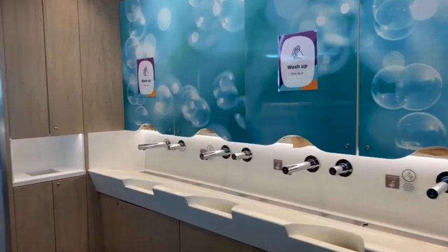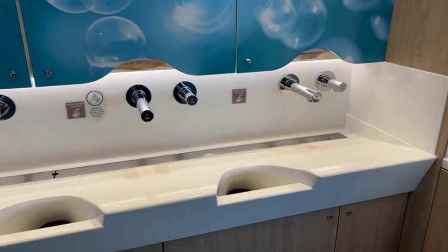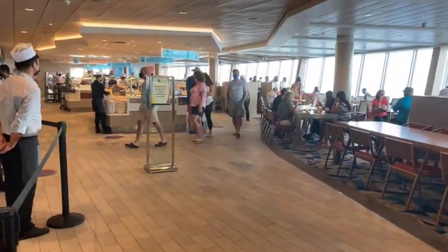So we just finished Washi Washi. The entrance is over there, and the wash stations are right here with the water and the soap. It's really nice — it's right here handy and you just do it before you enter into the Windjammer. It's pretty busy this morning.